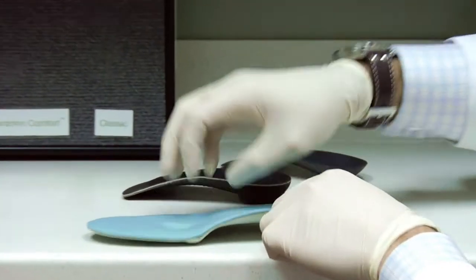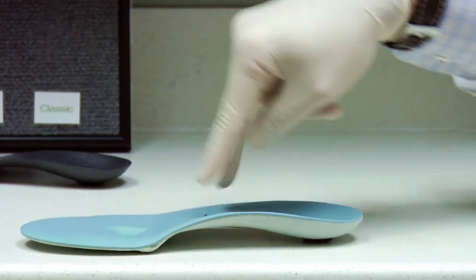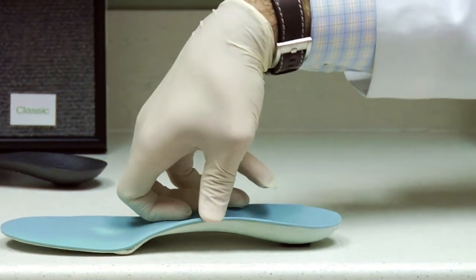Prevention of plantar fasciitis generally can be done with proper shoe gear, stretching, a shoe insert, or an orthotic, which will help decrease the likelihood that plantar fasciitis will afflict them.